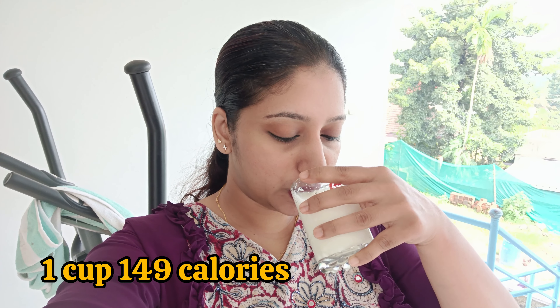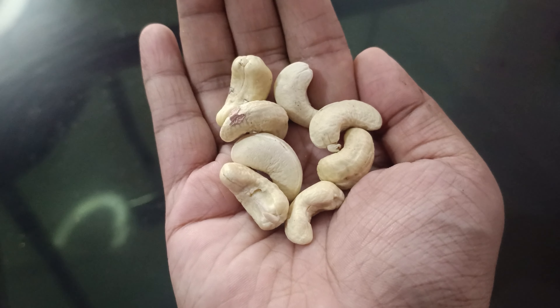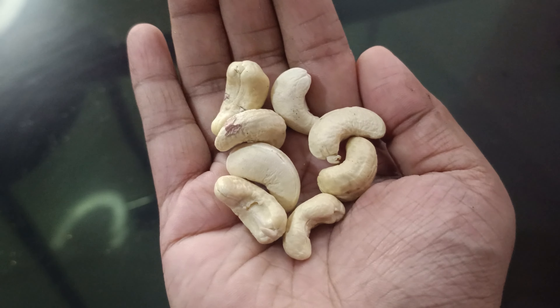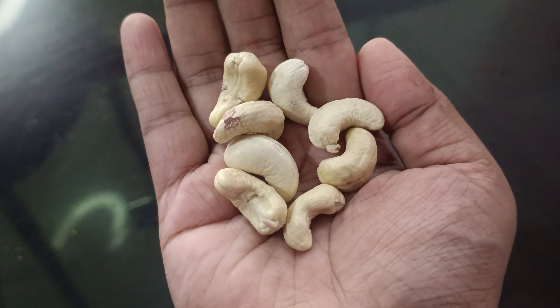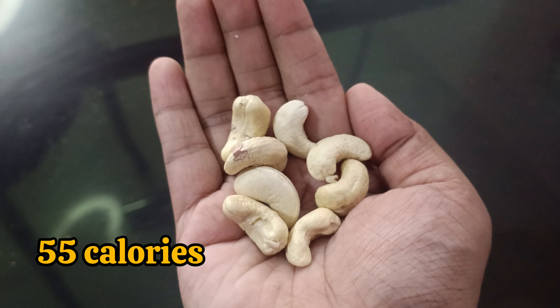If you add it, it's 149 calories. For this, we can add soy sauce or a little dish. We add cashews - there are 10 grams of raisins. We are using cashew and we have 55 calories.